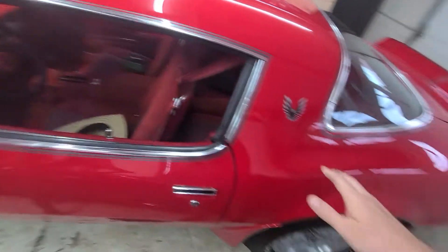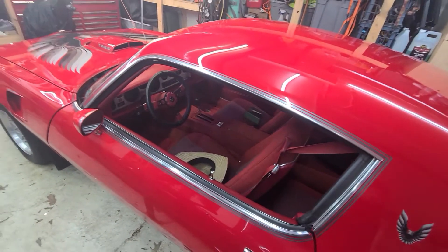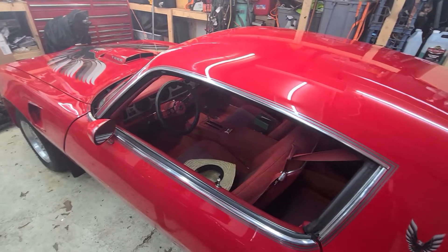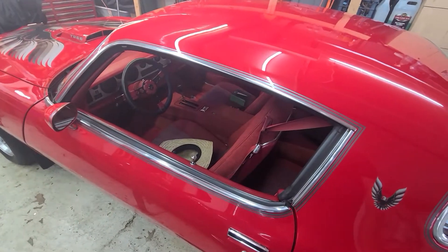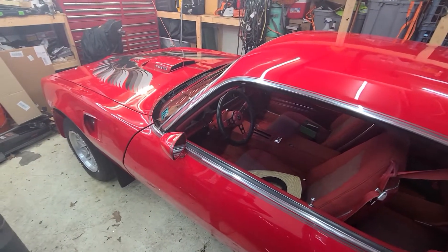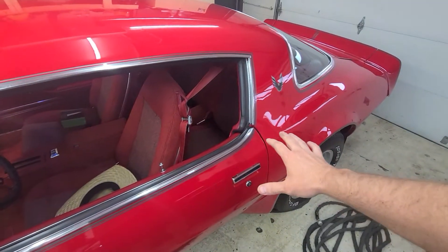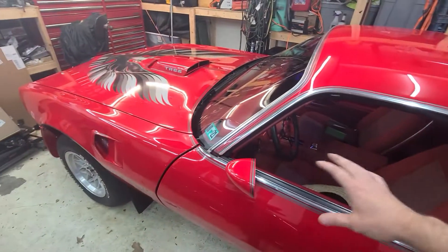It's got a 373 rear end with a three-speed. So like 60 on the highway is about all you get before it starts to get way too revvy and loud. This is a cruiser. It's not going to be a race car.